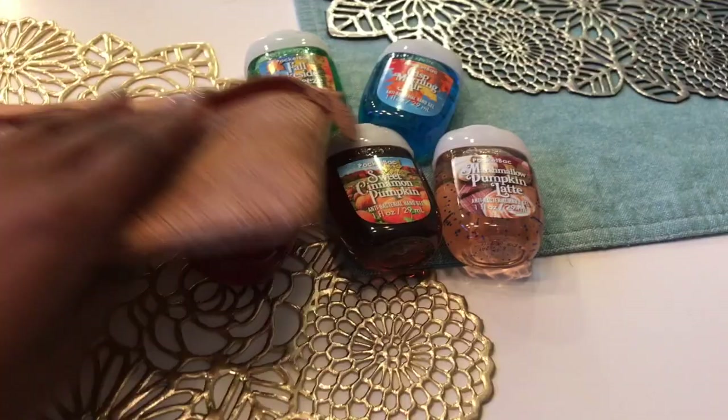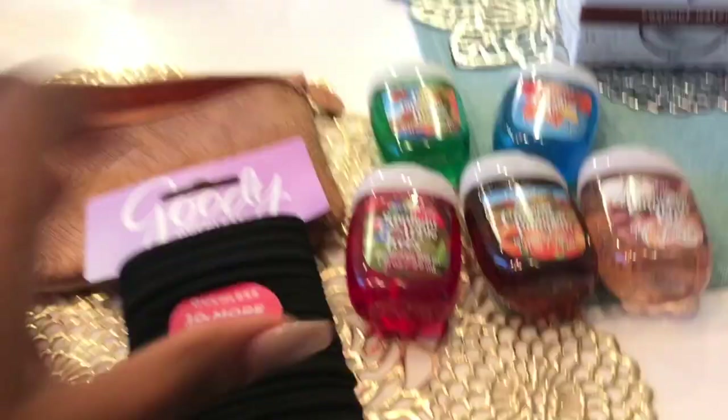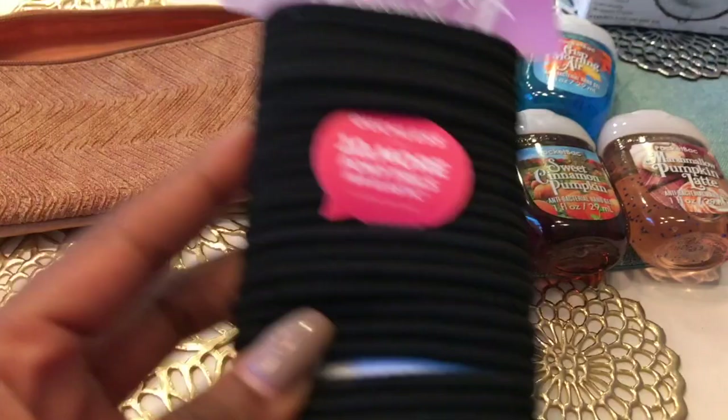I wanted to do a quick video on a car emergency kit — some stuff you should just keep in your car. This will mostly apply to girls, obviously, because I'm a girl. We've got some Summer's Eve coconut water cleansing cloths for your private area, and we got some hair ties.